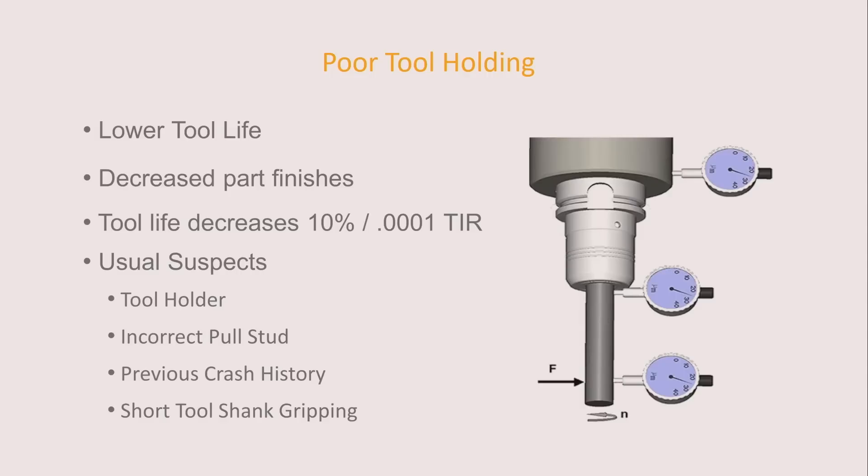This is kind of an eye-opener: for every one tenth of runout, you lose about ten percent of your tool life. So at five tenths, you could be at half the tool life pretty quickly. It's a rule of thumb, but very, very important.